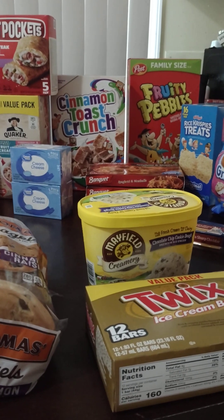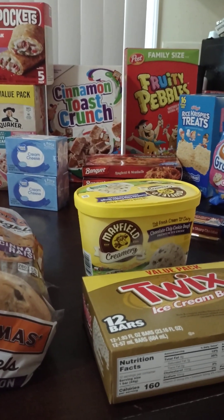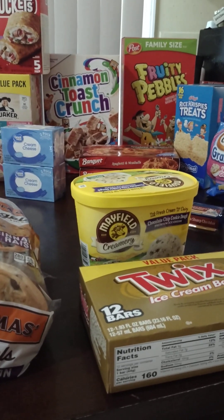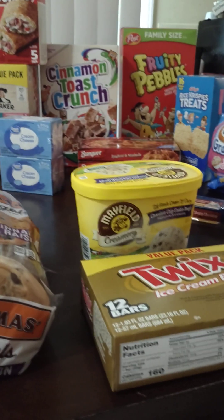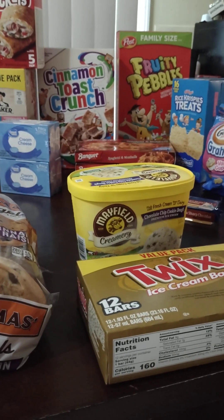And y'all, I don't know what it is, but right now I'm on a Fruity Pebbles kick. So I got me another box. My kids actually helped me eat the last box that I got — I had bought a little small box, but this time I got a bigger box. Those Fruity Pebbles are really good.